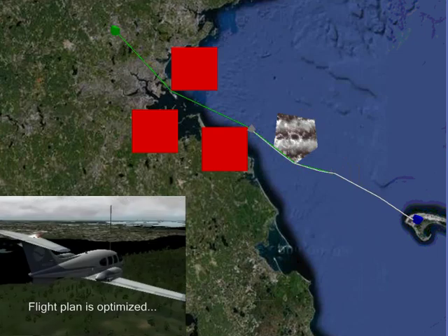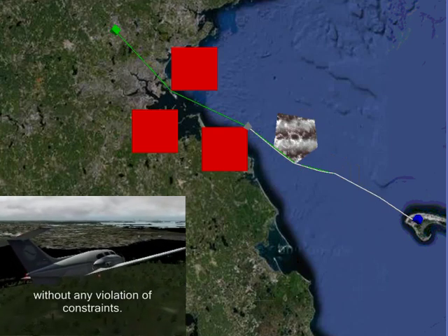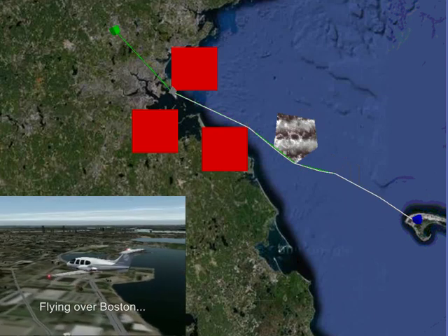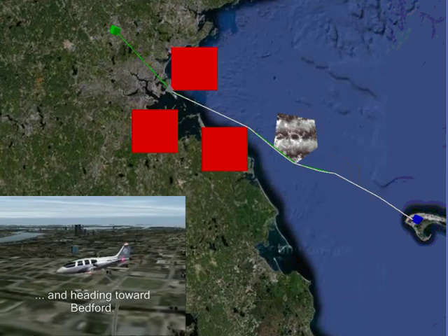Of course, the re-planned path respects all the no-fly zones. The system keeps updating the plan based on the current best available information. This demonstration shows the capabilities of our autonomous system in providing safe and optimal paths in a dynamic environment.